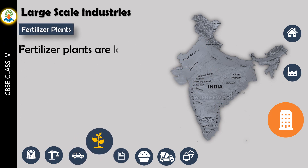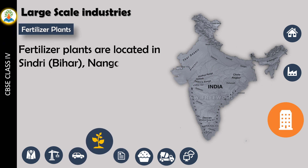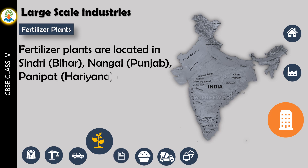Fertilizer plants are located in Sindri (Bihar), Nangal (Punjab), Panipat (Haryana), and Trombay, Maharashtra.